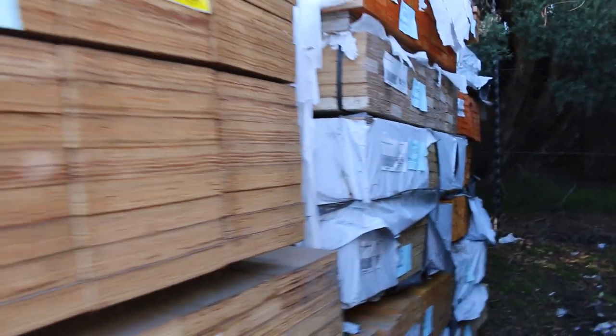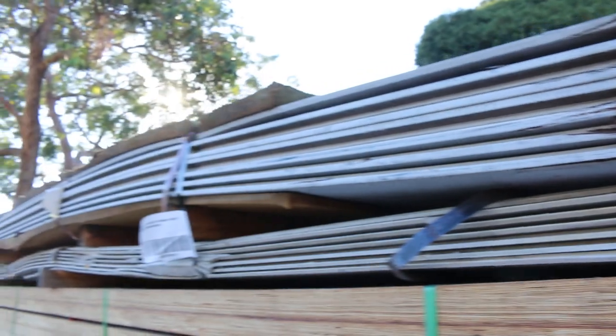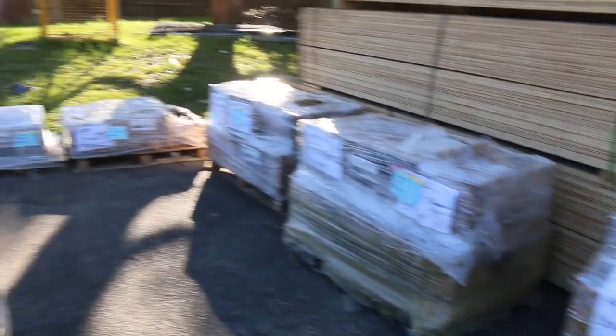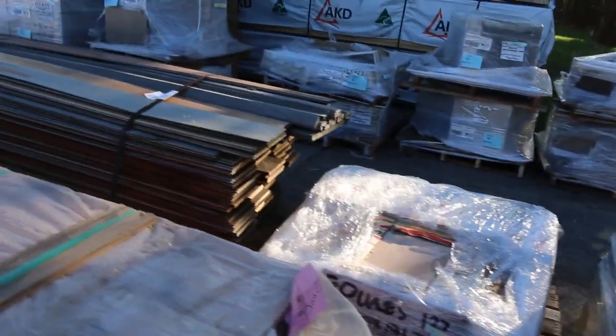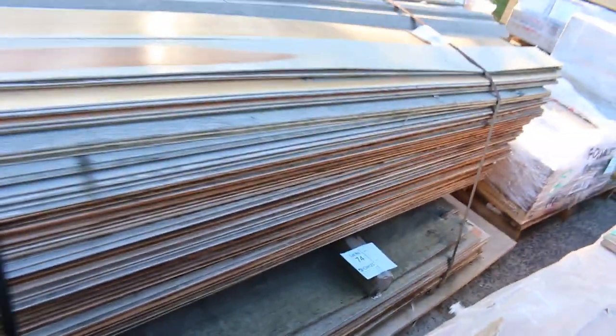Lot 100 at the top there is cement sheet weatherboards. As you can see, there are a lot of pallets of tiles here. Some more clearance stuff — lot 73 and lot 74 — with a nice pack of assorted cement sheet product.